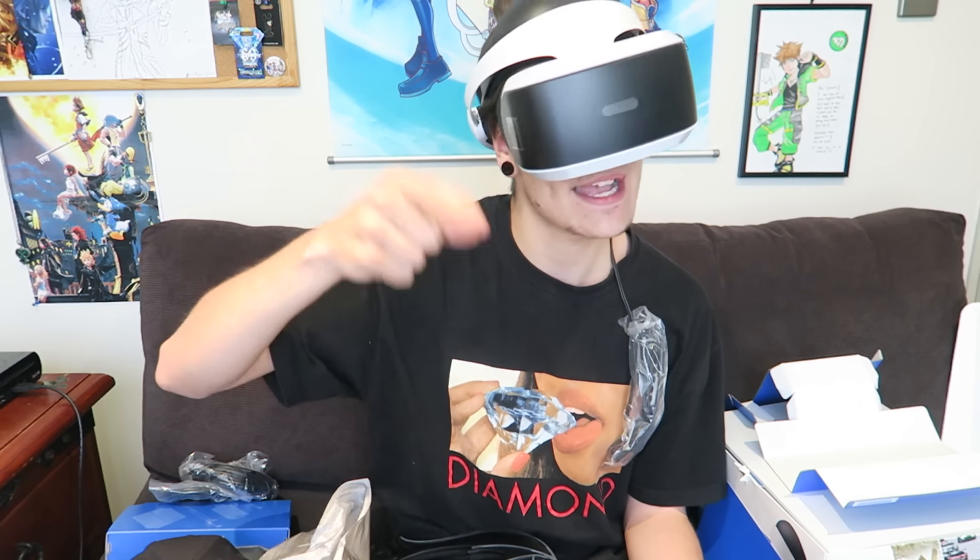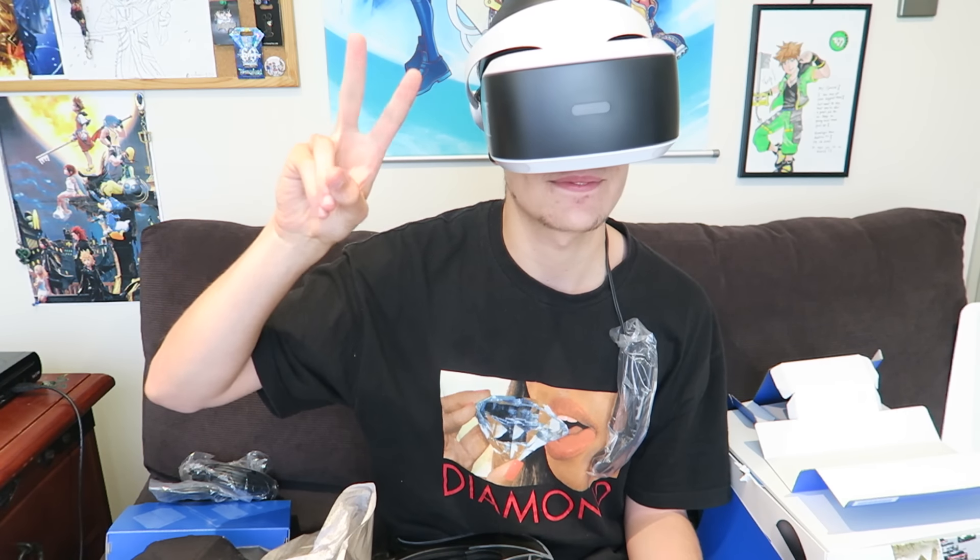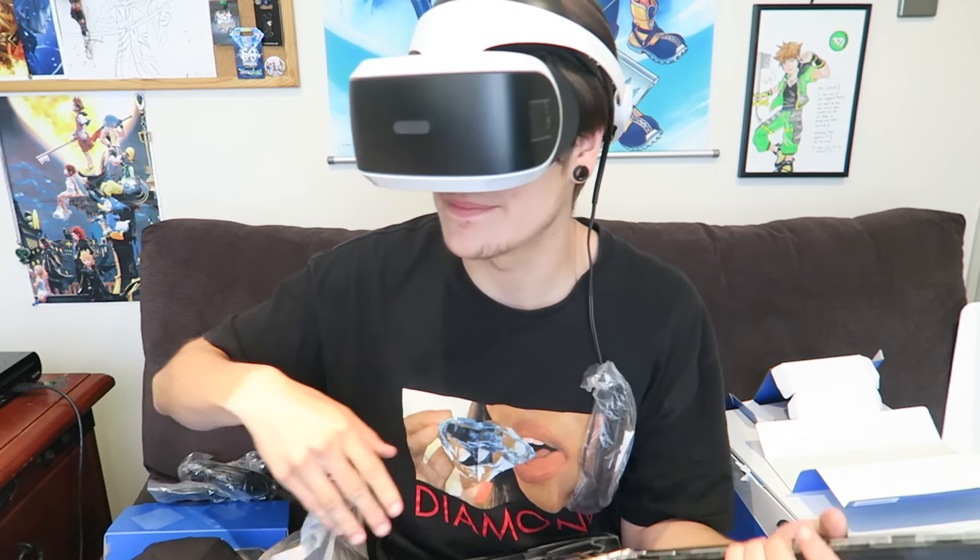Hopefully you guys did enjoy today's video and I'll catch you guys in the next one. Peace. Now I gotta find where my camera is — cannot see.